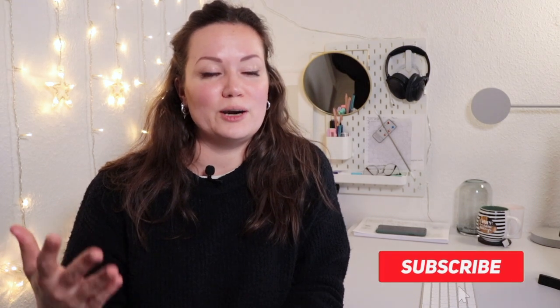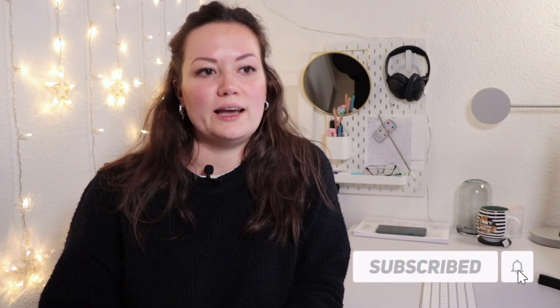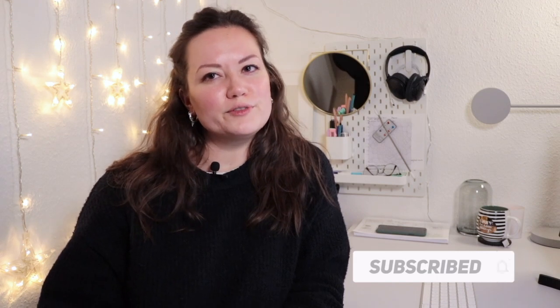Hi everyone, I'm Daniela. Welcome to the beginning of the Ultimate API Challenge, which I am very excited to announce. It's a challenge I've been working on for quite some time. I wanted to create something that can help you learn how to work with APIs, as well as something that could be put on your portfolio.